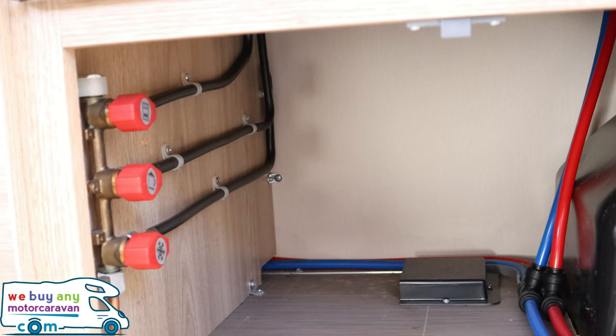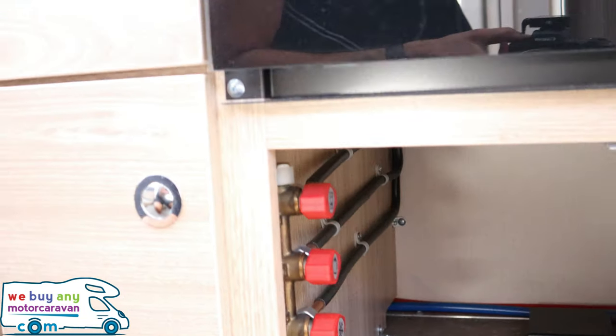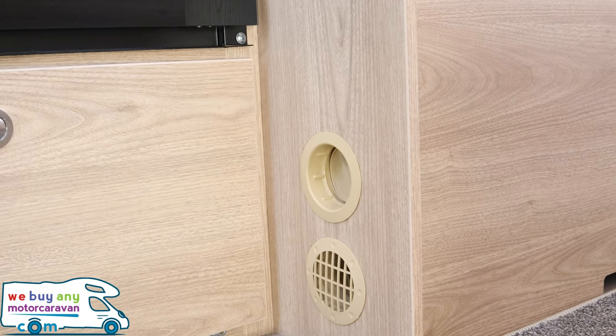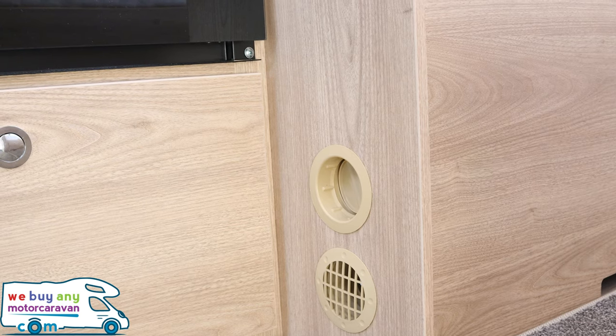In the cupboard below the oven you have three gas knobs for the oven, fridge, and grill — these are currently in the on position when horizontal. Below we have the vents for the blown-air heating system.